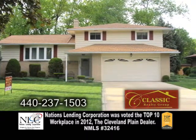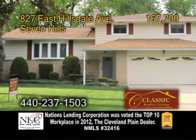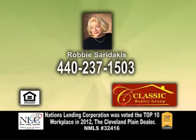Plenty of updates include a newer driveway, hot water tank, chimney, roof, and windows. For more information, give Robbie Saradakis a call.